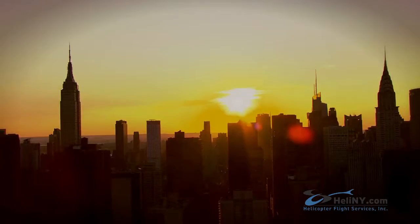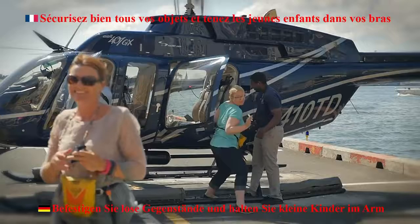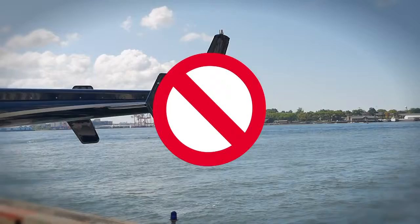Hats, scarves, or any other loose items that could fly into the rotor system must be removed. Do not raise your arms above your head or carry a child on your shoulders. Smoking is strictly prohibited near or while on board any of our aircraft. Follow your ramp agents and stay within the yellow lines at all times. Stay away from the rear of the aircraft and the spinning blades of the tail rotor at all times.